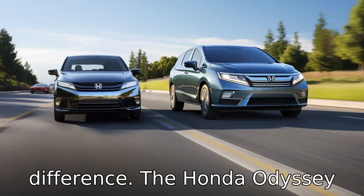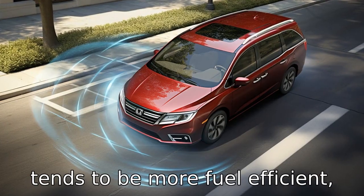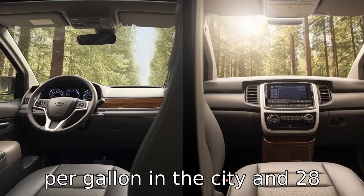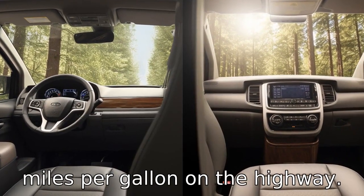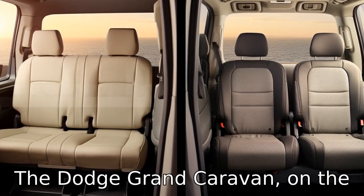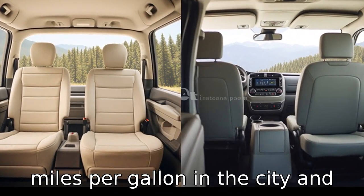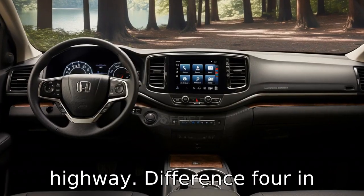Difference 3. Fuel efficiency is another difference. The Honda Odyssey tends to be more fuel-efficient, offering approximately 19 miles per gallon in the city and 28 miles per gallon on the highway. The Dodge Grand Caravan, on the other hand, offers around 17 miles per gallon in the city and 25 miles per gallon on the highway.